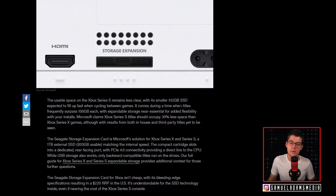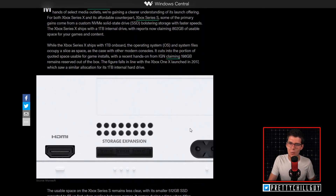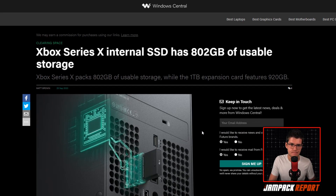While USB storage also works, only backward-compatible titles run on those drives — that includes original Xbox, 360, and Xbox One games. A full guide for Xbox Series X and S expandable storage is available from Windows Central. The storage expansion card will add 920 gigabytes to your system and is running $220, just about the cost of an Xbox Series S. So let's talk about this and break things down.